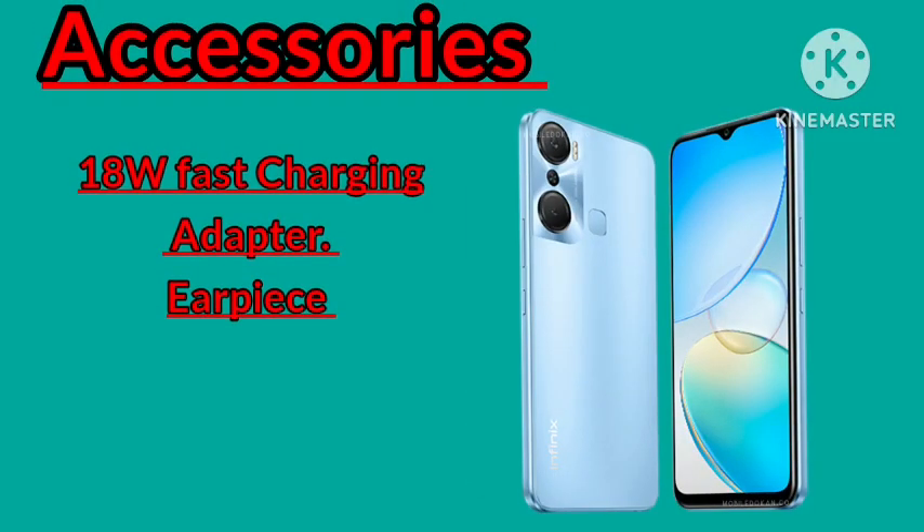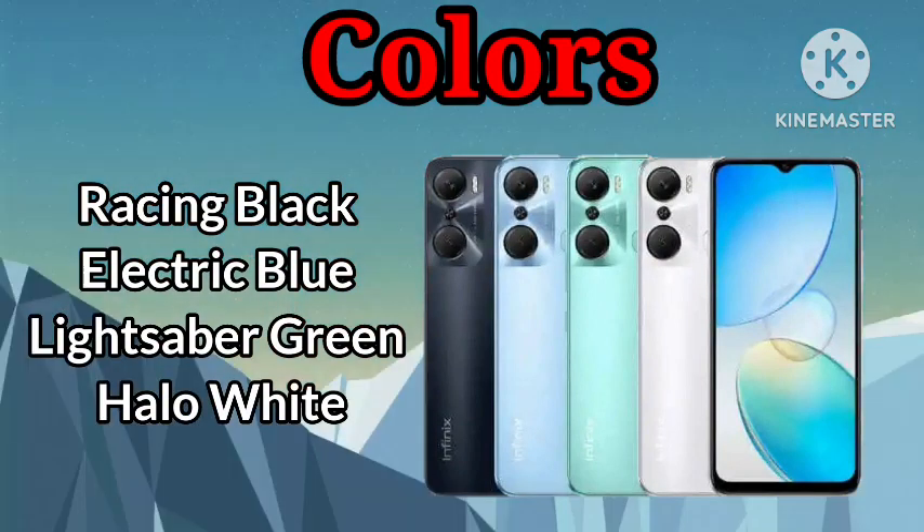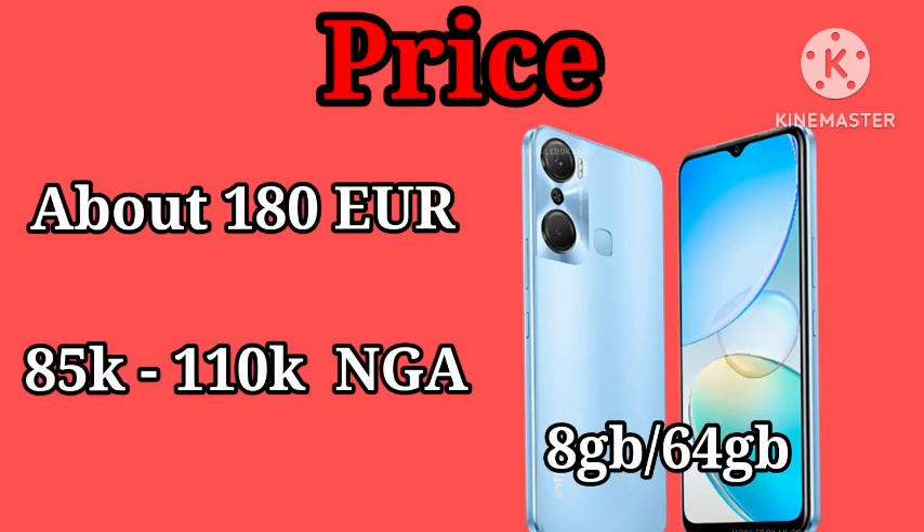An earpiece is included inside the carton. In terms of colors, the Infinix Hot 12 Pro is available in different colors like Racing Black, Electric Blue, Light the Back Ring, and Hollow White.